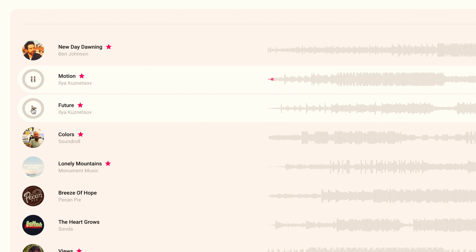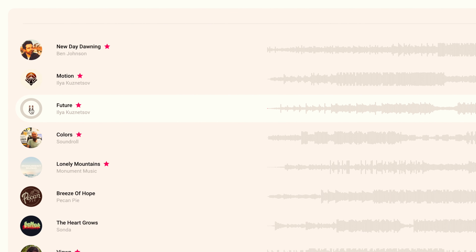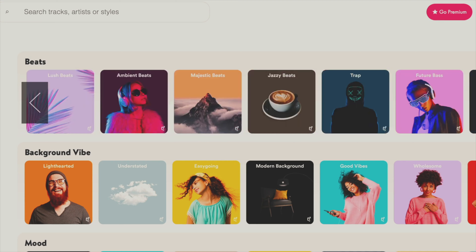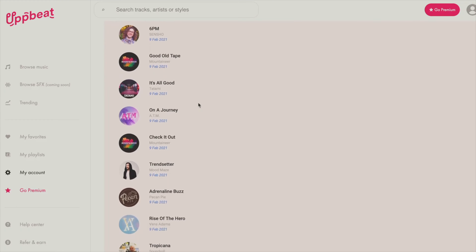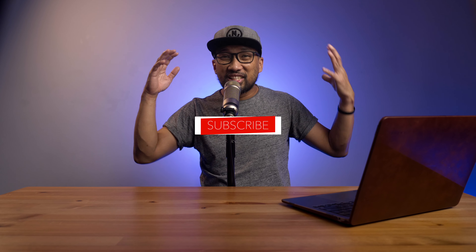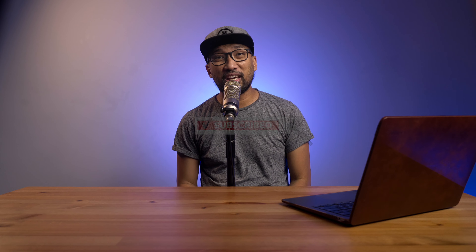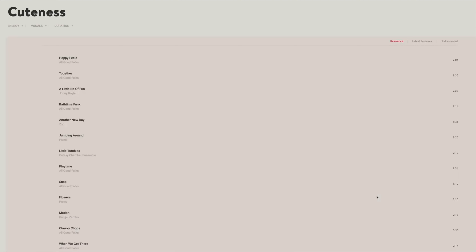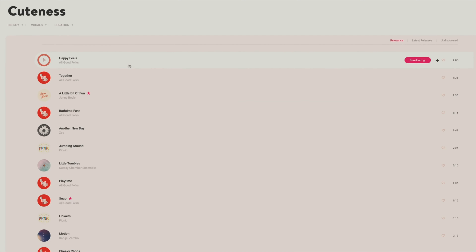To reiterate, you have to download the song each time you need it, so it will create a different license or credit for every video. In other words, a new track download is required for every video on a free account. I know it's a pain since it will add up to your hard drive space and you'll have multiple copies of tracks if you really like a certain song. You might ask: why can't I use the same song I already downloaded for another video? Well, you can, but you might get a copyright claim — just as one of the viewers of this channel experienced.